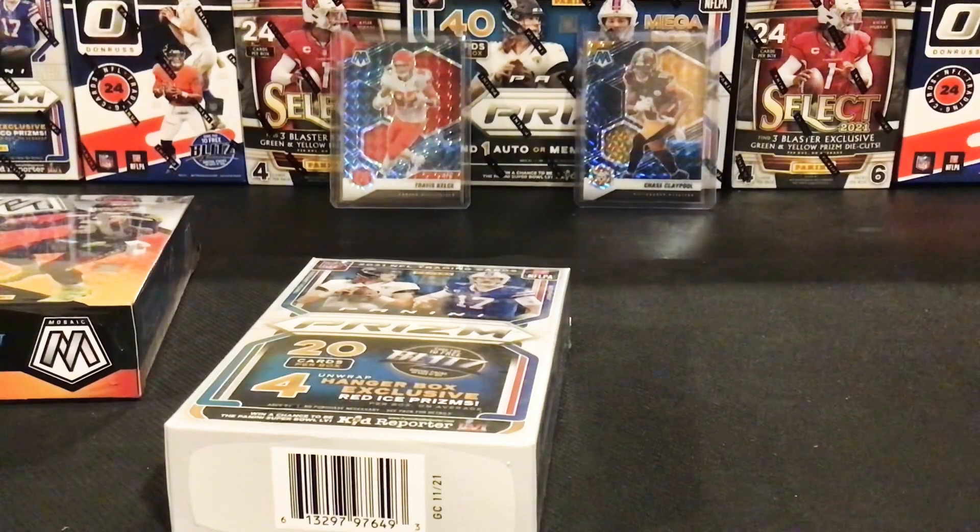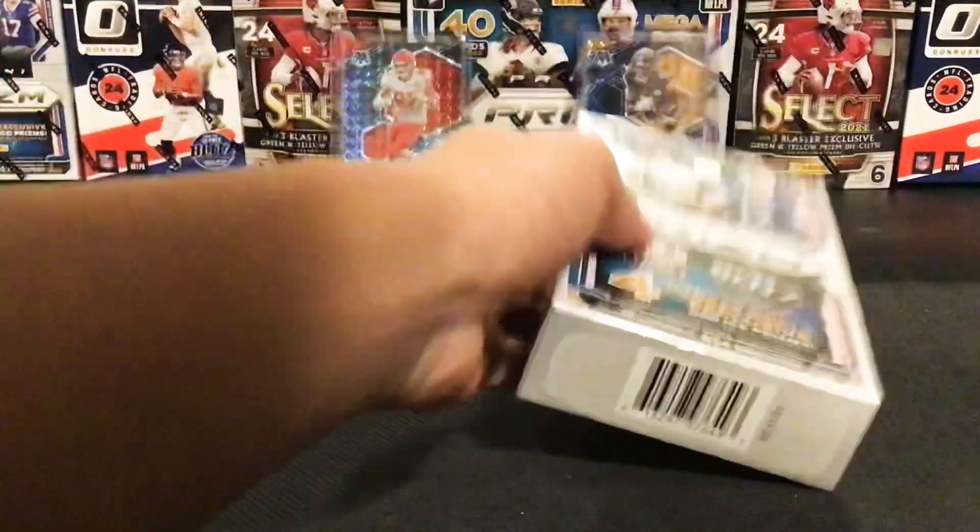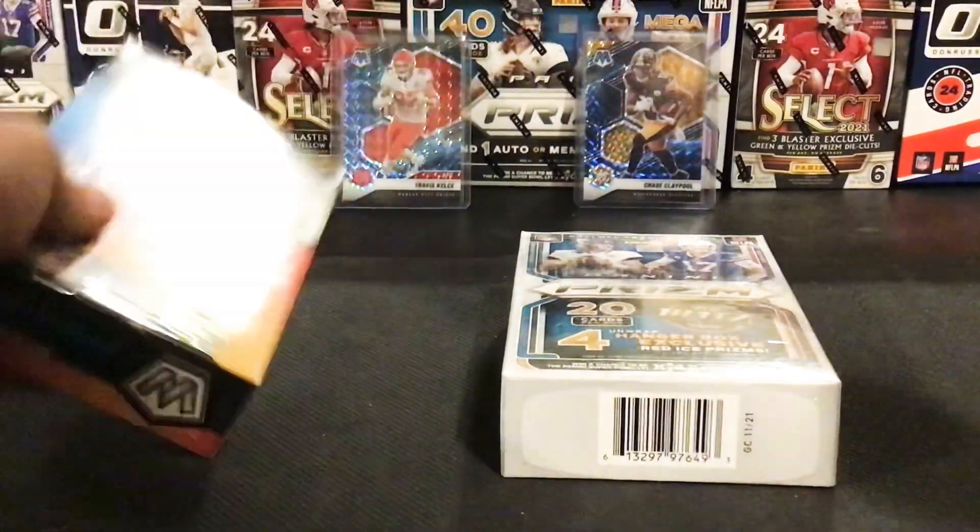I know 2022 Mosaic retail is going to be hitting the shelves pretty soon, so that'll be fun. I'll probably open a bit of that. But yeah, let's get right into this. First we'll do the Prism, and then we'll do the Mosaic.